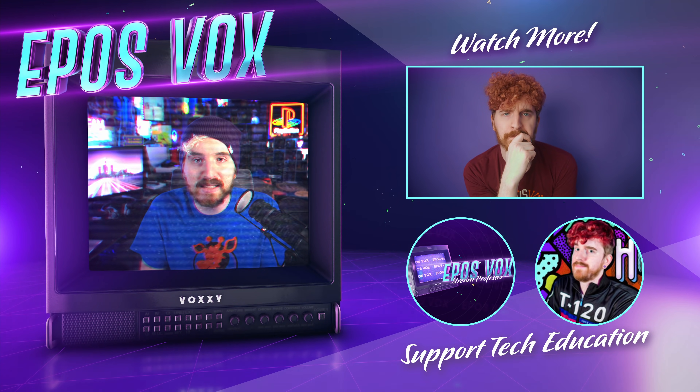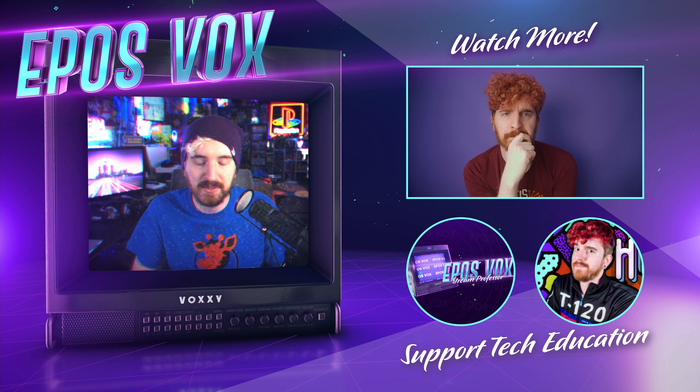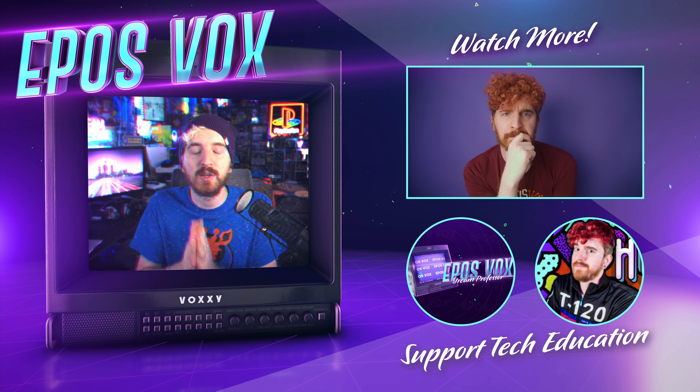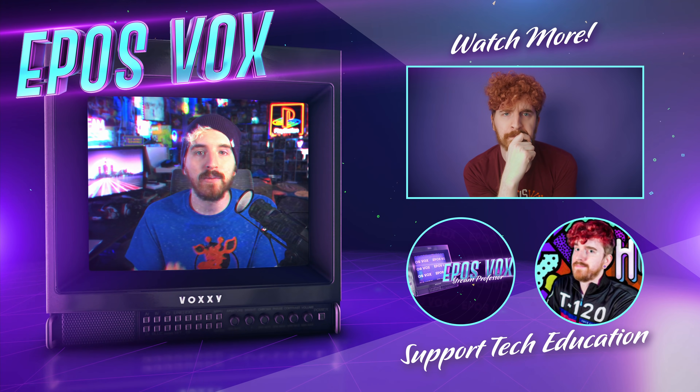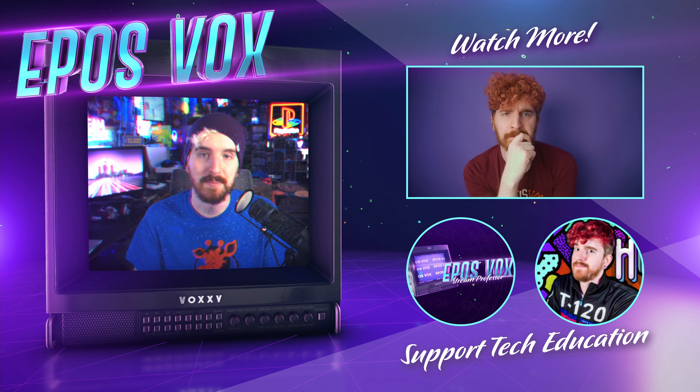Let me know how your Windows 11 experience has been going in the comments or on our Discord. We'll have a playlist of all the videos I'm covering, so hit Subscribe and the notification bell to stay informed. We're going to be covering a lot of Windows 11 stuff here on the channel. Thanks for watching, hit the like button, and remember — be kind, rewind.